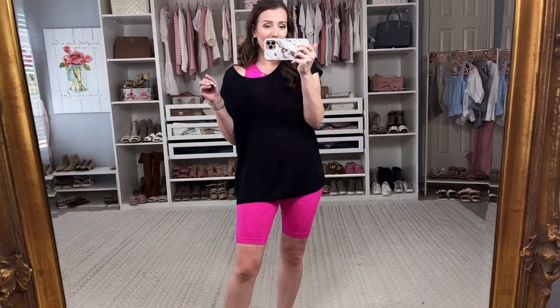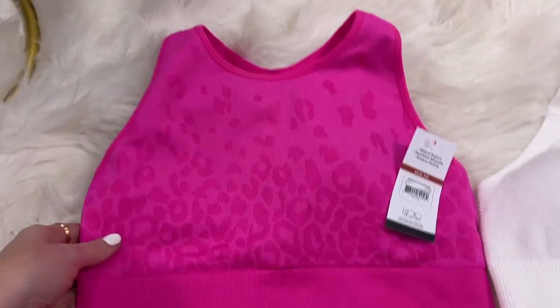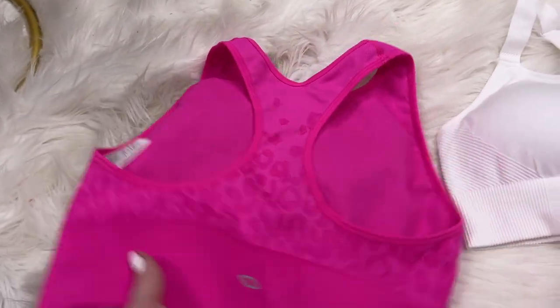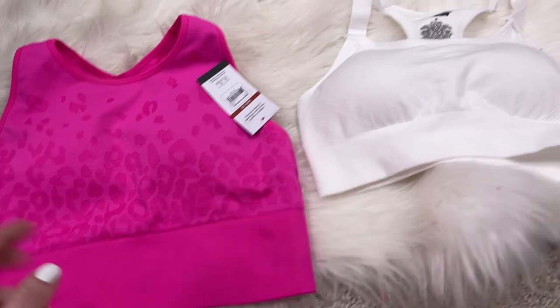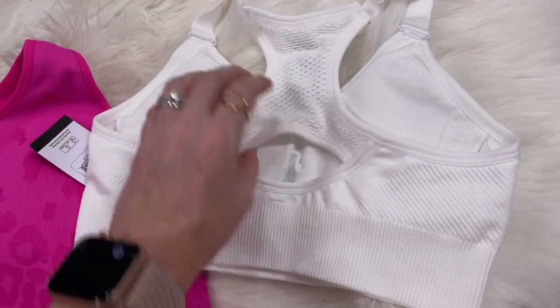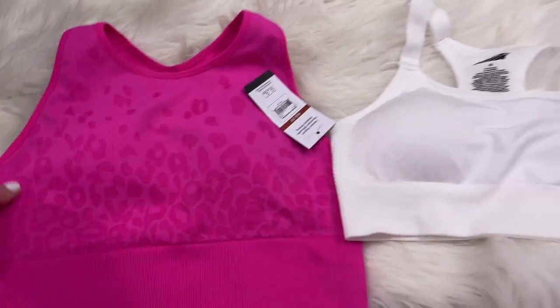Here are the two sports bras up close. The Sophia Vergara one is a bit longer — more of a yoga top — but I'd wear it for running too. The white Avia one has a racer back, is super breathable, and is such a winner for me. I really love both of these.